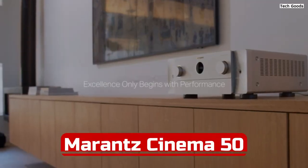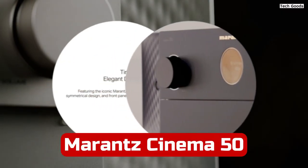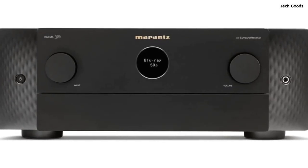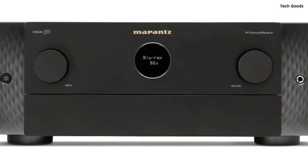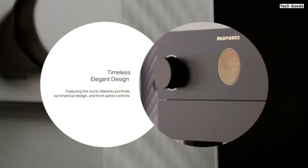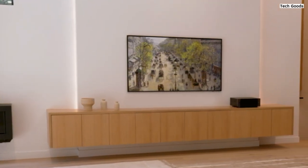Number 3. The Marantz Cinema 5 9.4-channel receiver is a powerhouse home theater receiver that delivers exceptional audio and video performance. With its advanced features, extensive connectivity options, and support for immersive audio formats, it provides a truly cinematic experience. Boasting 8K connectivity and 3D surround sound, the Cinema 5 AVR ensures pristine audio and video quality.